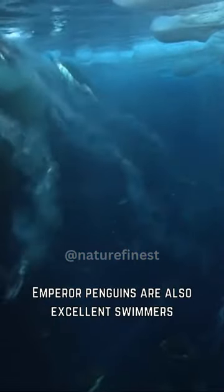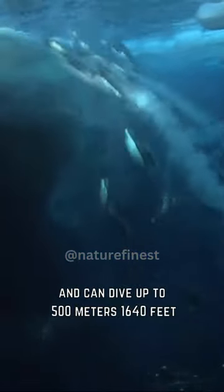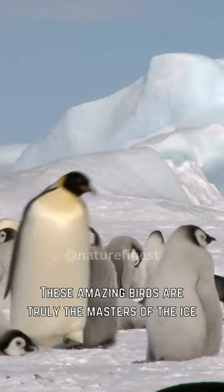Emperor penguins are also excellent swimmers and can dive up to 500 meters. These amazing birds are truly the masters of the ice.